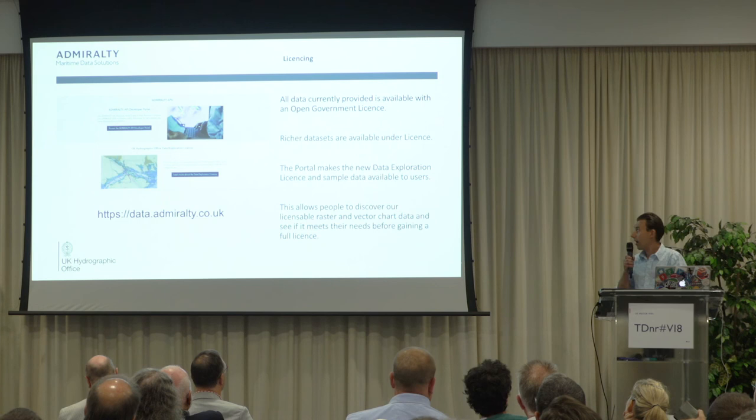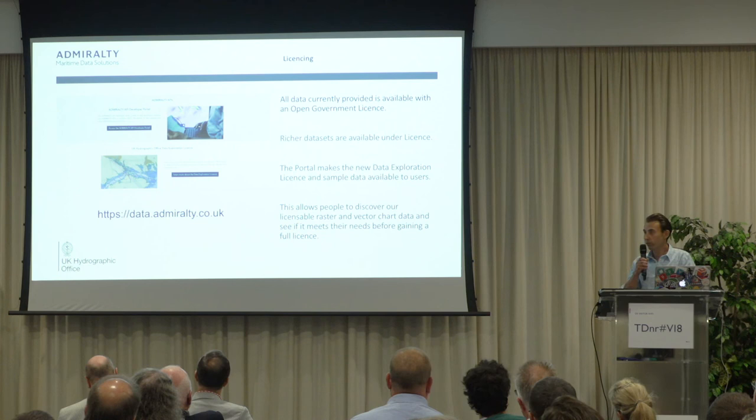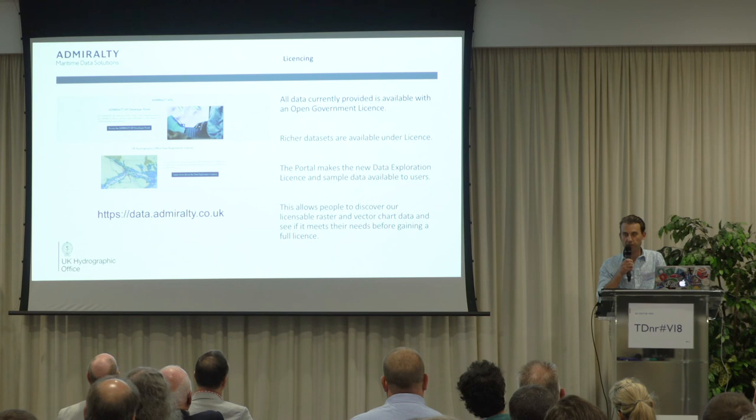The website address is shown on screen. I'm here all day, as is Laura, so please come and talk to us. Thanks for listening.